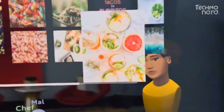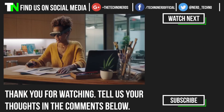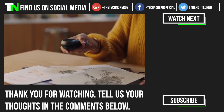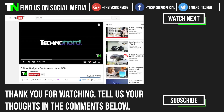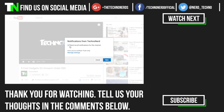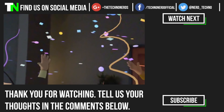Well, there you have it. Five pieces of groundbreaking augmented reality technology that are changing the way we work, play, and live. Let us know which one you're most excited about in the comments section down below. Thanks for checking out the video. Don't forget to hit that like button, subscribe to TechnoNerd, hit us up on social media, and share this video with all your friends.